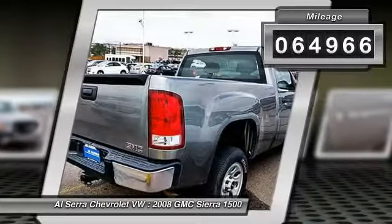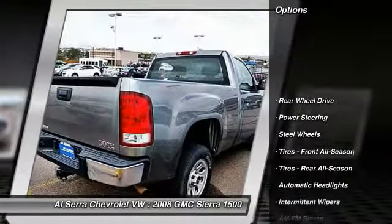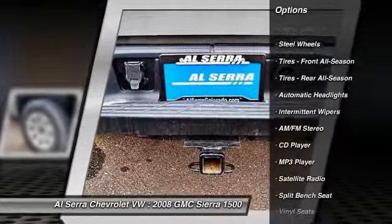This vehicle has less than 65,000 miles. Here are some of this vehicle's great options: anti-lock braking system, steering wheel audio controls.